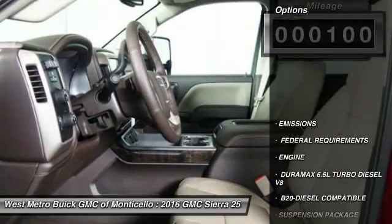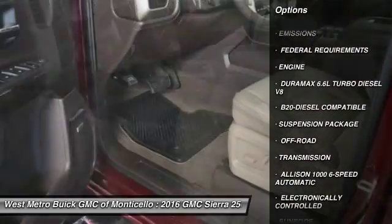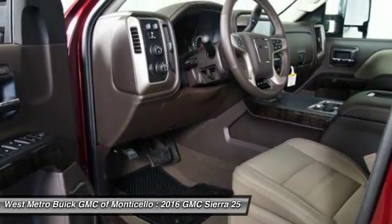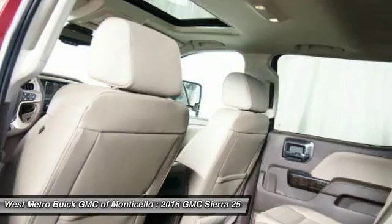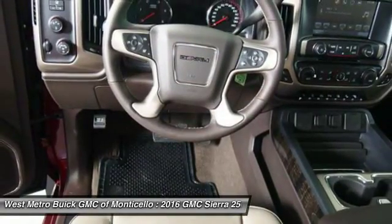Here are some of this vehicle's great options: power passenger seat, anti-lock braking system, running boards, traction control, four-wheel drive, navigation system, Bluetooth wireless data link for hands-free phone, front air conditioning, power steering, home link, garage door opener.